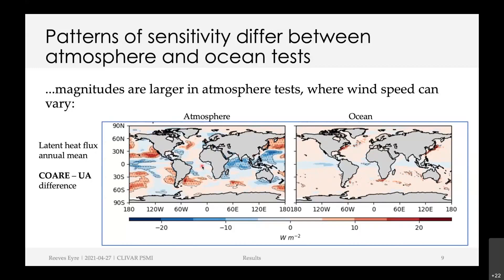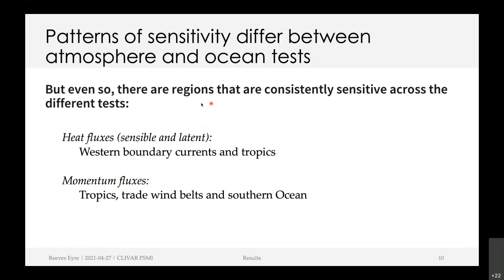Across all the different types of fluxes and all pairs of algorithms, the magnitudes are larger in the atmosphere tests because the wind speeds can vary. When you fix the wind speed as in the ocean simulations, you take away a pretty big source of flux variation. Having said that, there are some regions consistently sensitive across both the atmosphere and ocean tests — for example, in the heat fluxes, western boundary currents and the tropics are pretty similar in both; and for momentum fluxes, the tropics, trade wind belts, and Southern Ocean are all pretty consistent.